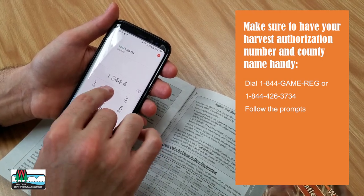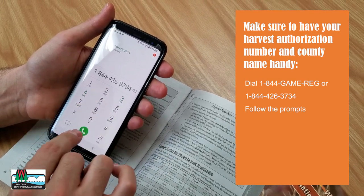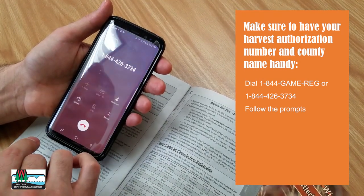To register using our automated system, call 1-844-426-3734 and follow the prompts to complete your harvest registration.